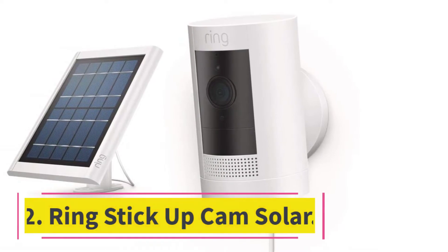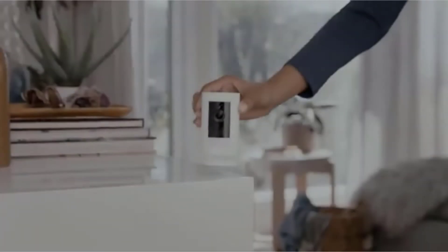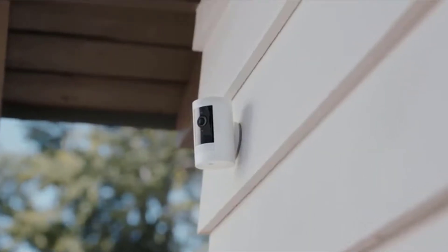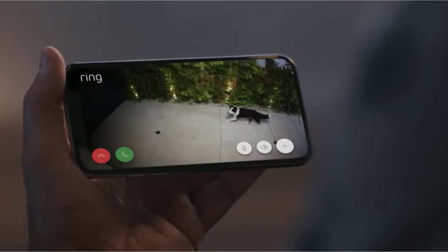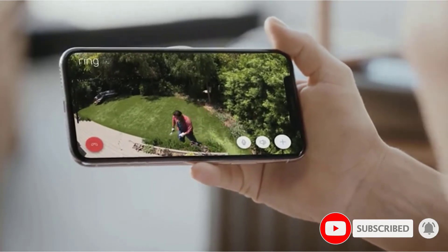At number 2: Ring Stick Up Cam Solar. With a range of power source options, the Ring Stick Up Cam is great for both indoor and outdoor use. This wireless security camera has rechargeable battery-powered, plug-in, and solar-powered models, giving consumers a variety of options to choose from. Those who prefer to use sustainable energy sources will love the Ring Stick Up Cam Solar.